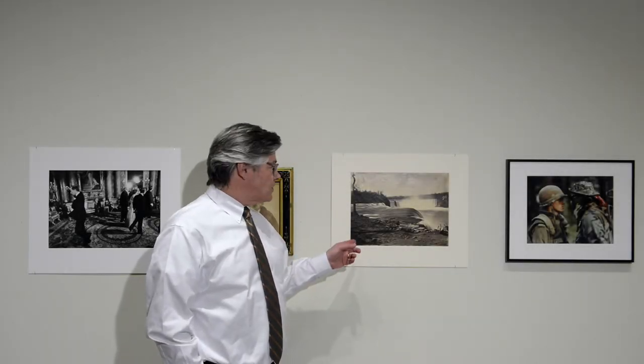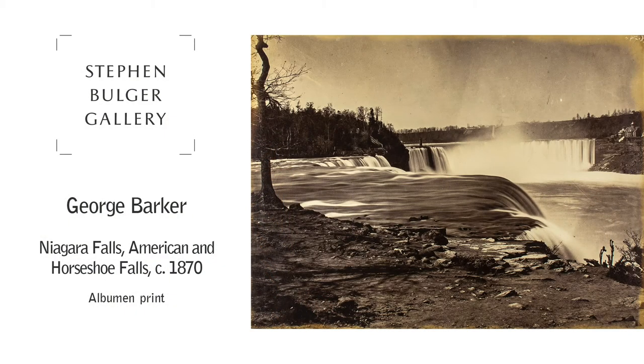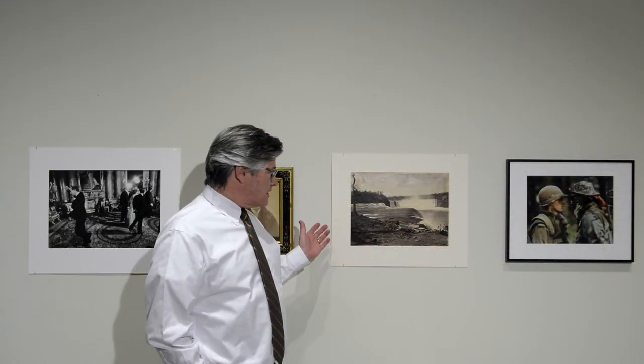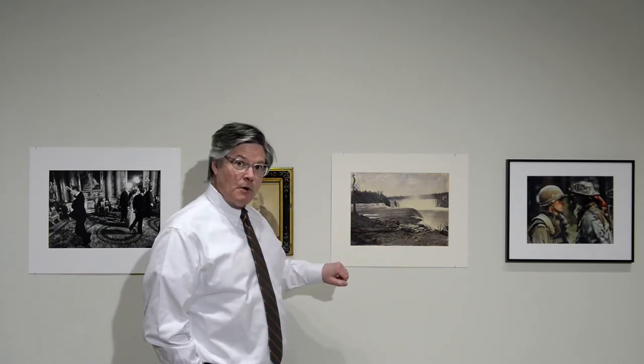Here are two very early photographs from Canada's history. We'll start with this one of Niagara Falls — indisputably the most photographed natural attraction in Canada. This was photographed from the American side, showing the Terrapin Tower, a photograph by George Barker.